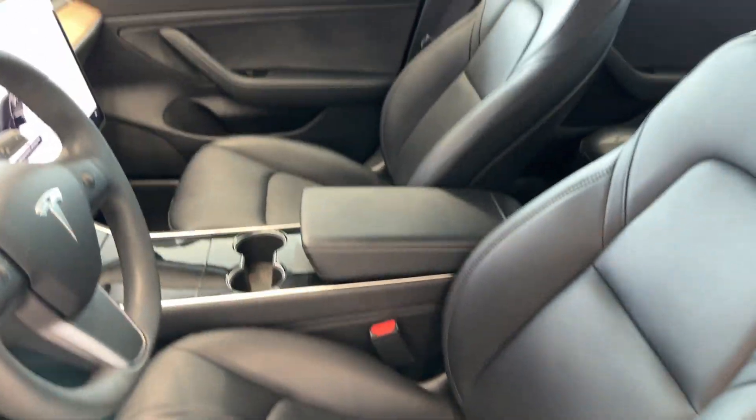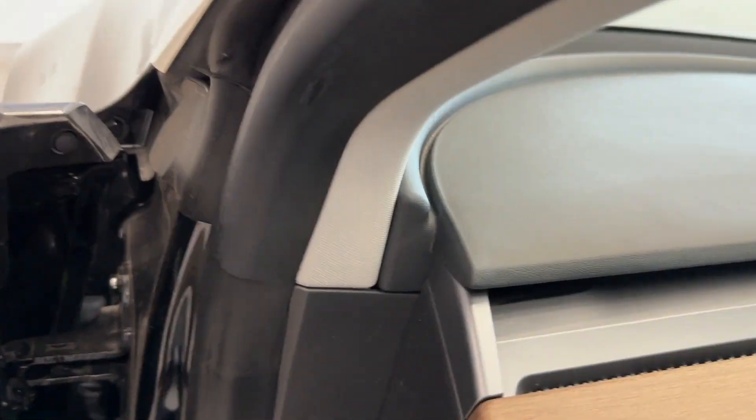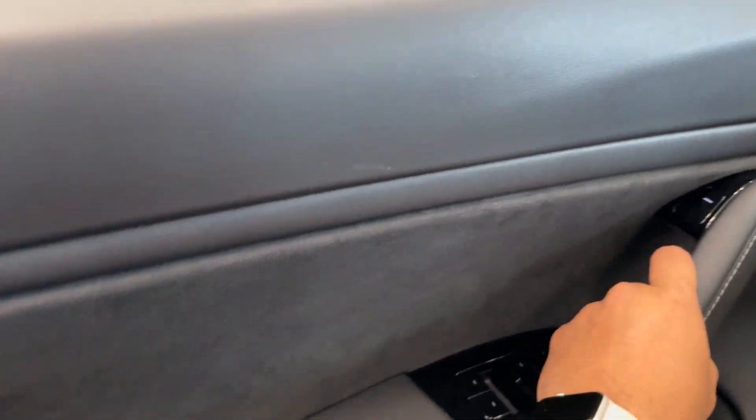You also get power-adjustable driver and front passenger seats that are actually really comfortable to sit in. There's also a large display for the climate and soft material on the door.